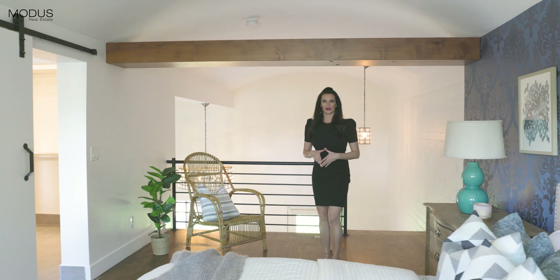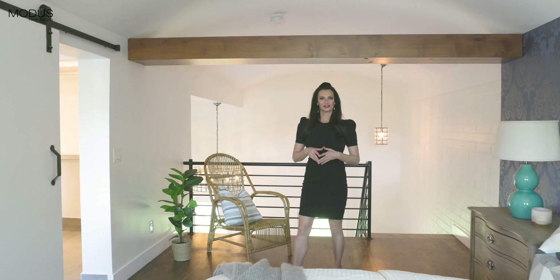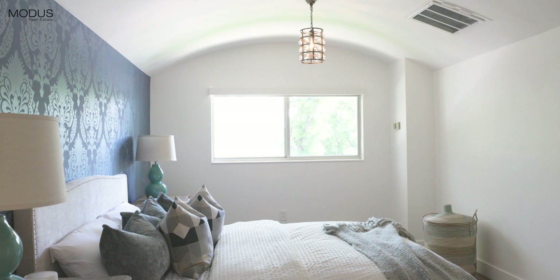One of the most unique features of the home is this master loft. It features vaulted ceilings, a five-piece master bath, and a walk-in closet.